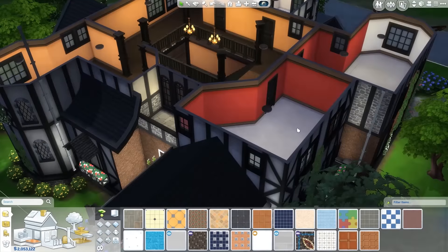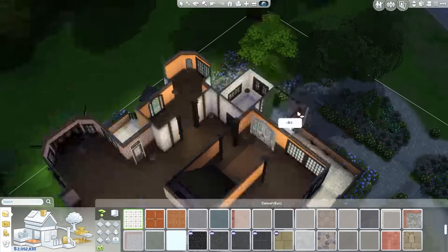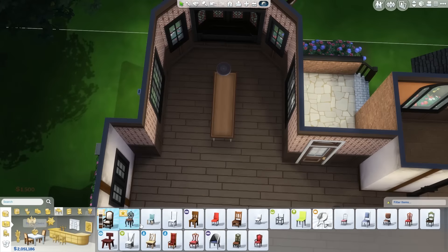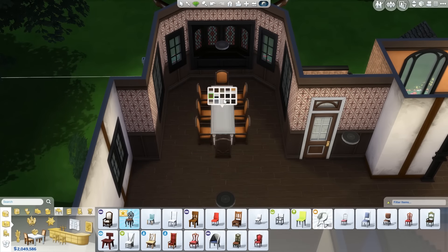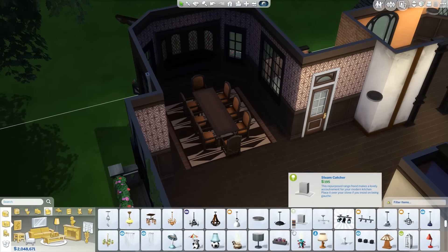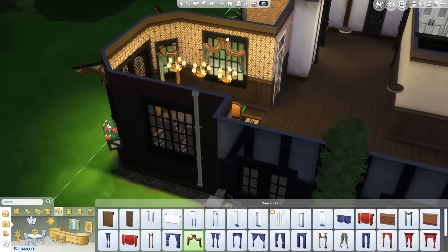Upstairs, as I mentioned, some rooms I did not furnish. There are actually two bathrooms I did not furnish — you could turn those into one room if you wanted even more space, more bedrooms, or whatever other room you wanted. There are three rooms up there and two bathrooms that I did not furnish; I only furnished two of the rooms.